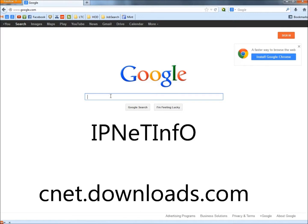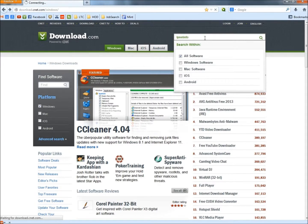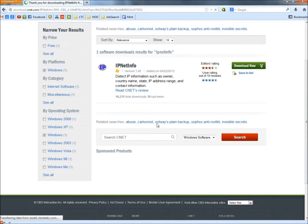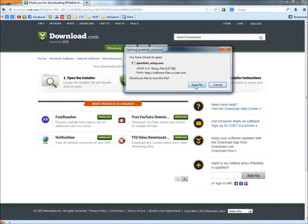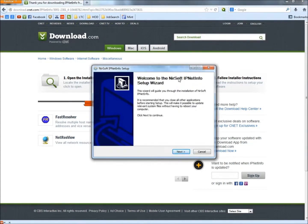To get IPNetInfo, type CNET in the address bar and hit enter, then click on download.com. In the search box, type IPNetInfo as one word and hit enter. Here it is — click the download button. Save the file, and if you have the option to run, go ahead and run. Once the download is complete, click on it and the setup wizard will open. Just follow the instructions from there.